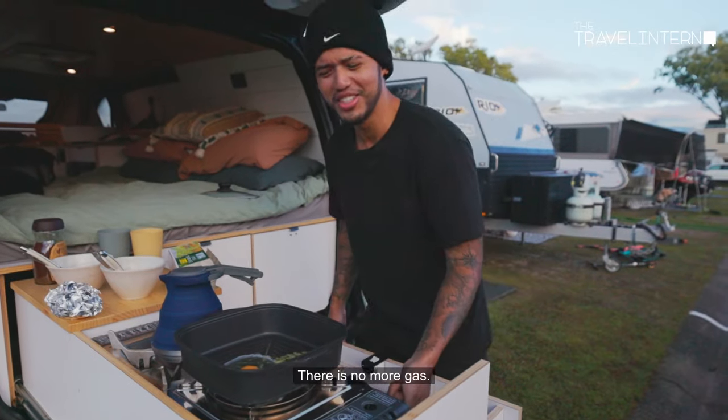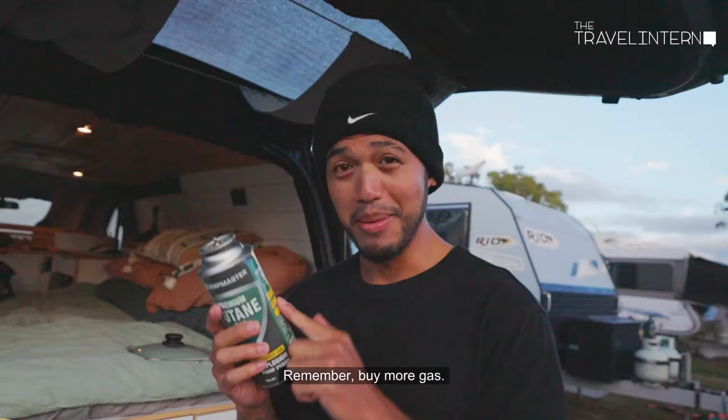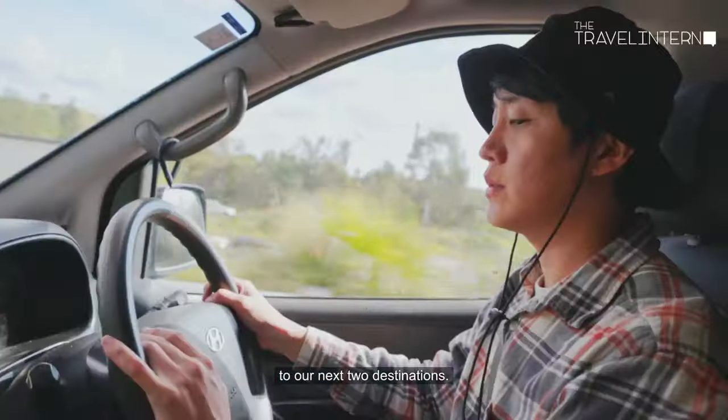Oh no, there's no more gas — the eggs are not cooked. Note to self: remember to buy more gas! The location is also conveniently less than 10 minutes away from our next two destinations.